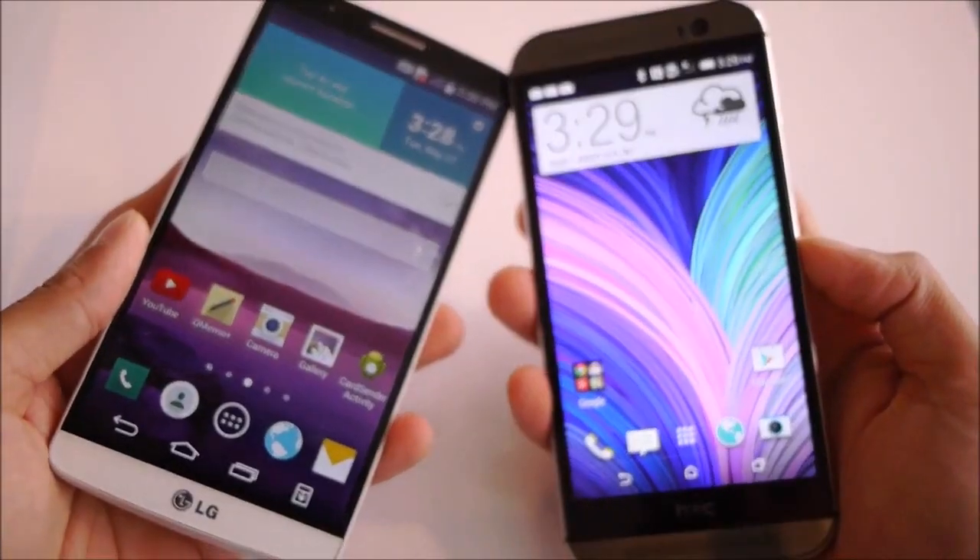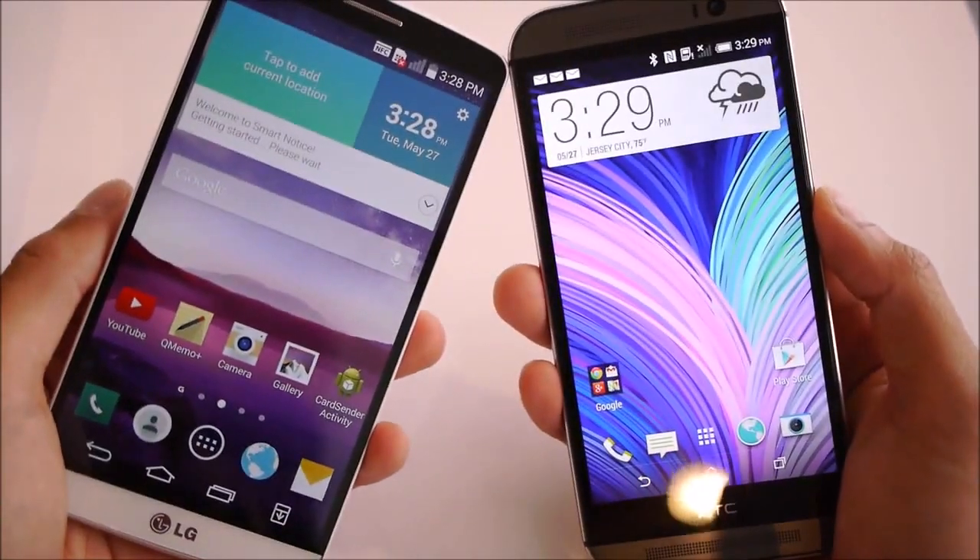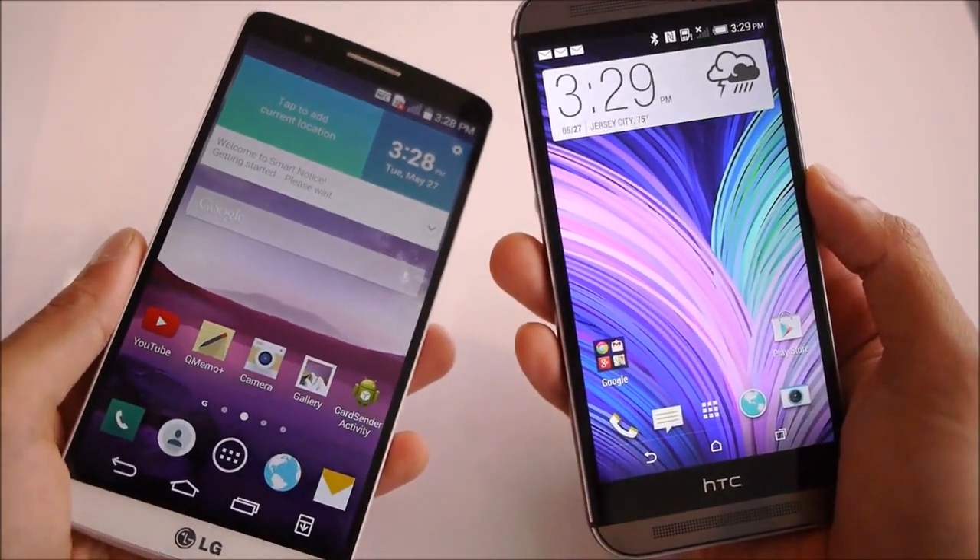That's a quick first look between the LG G3 and the HTC One M8. If you want to learn more about either device, check out our website at phonewritten.com. Thanks for watching.